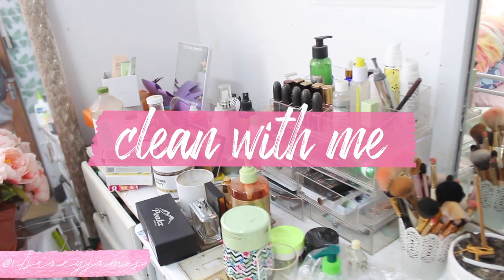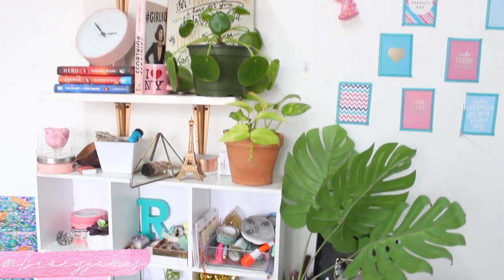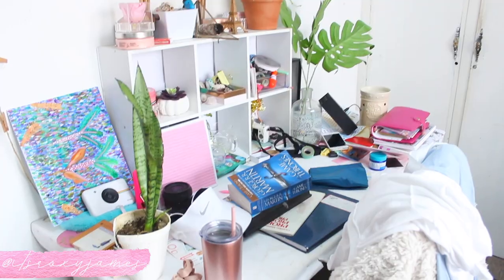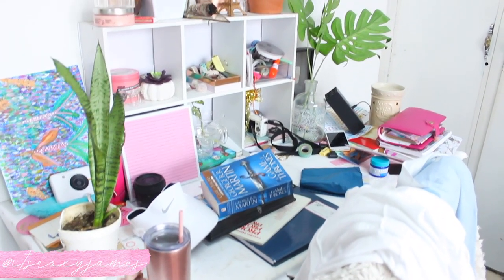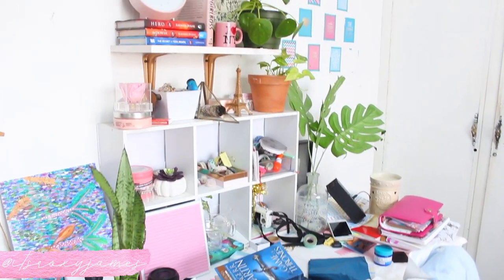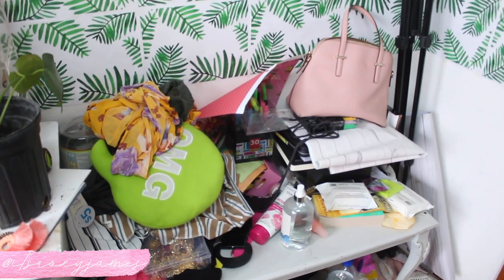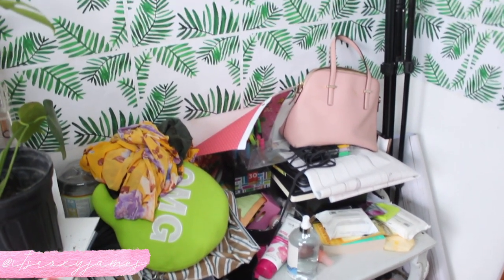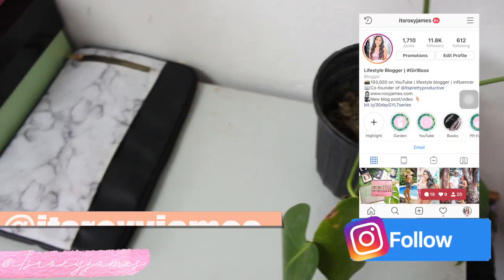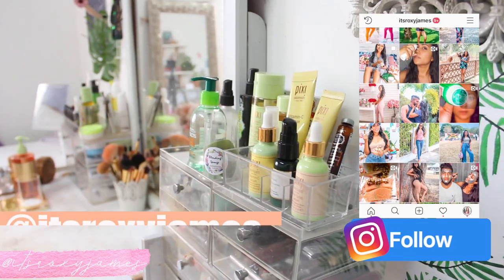What's up everyone, I'm Roxy. In today's video I'm doing a clean-with-me type video where I'm going to be decluttering three main spaces in my room: my vanity area, which is quite a disaster as you can see; my desk area, because this is where I spend most of my time when I'm at home; and then this little bench over here, which is really embarrassing to share. Before we begin, don't forget to follow me on Instagram at isroxyjames, because it's my only social media and there's so much exclusive lifestyle content over there.